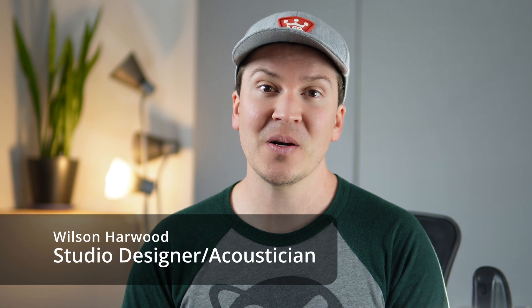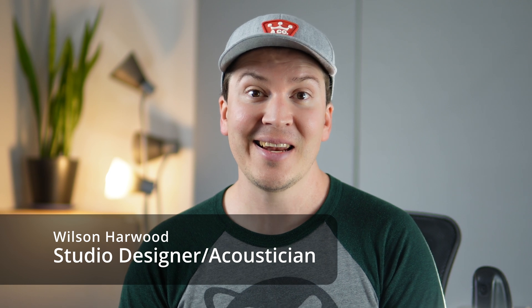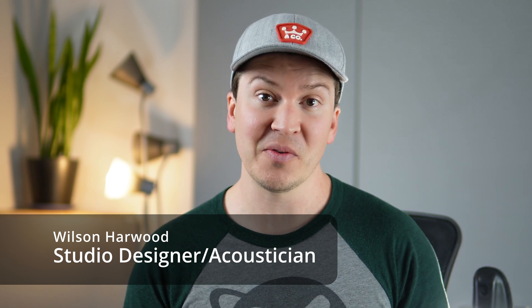Hello and welcome to another lesson on soundproofing. Today we're going to be talking about a subject that I get asked all the time: can I soundproof halfway? Can I do light soundproofing? My name is Wilson Harwood, and I am a soundproof designer and acoustician based out of Nashville, Tennessee.